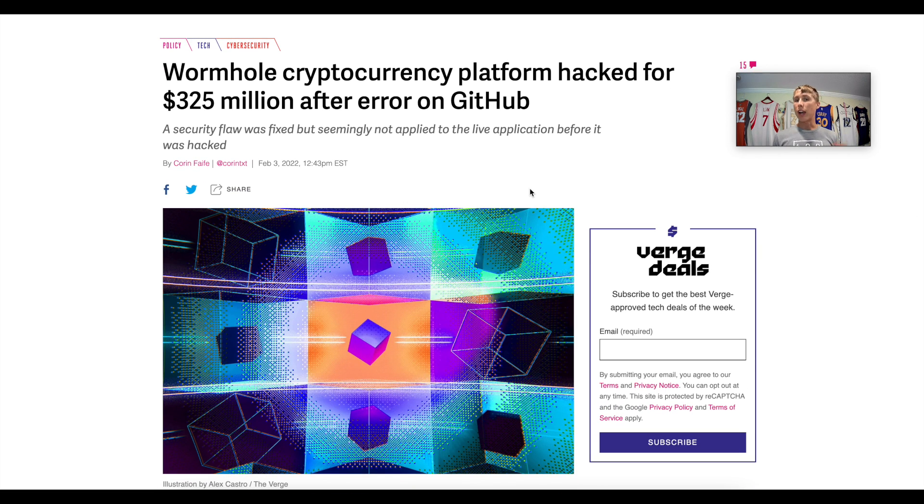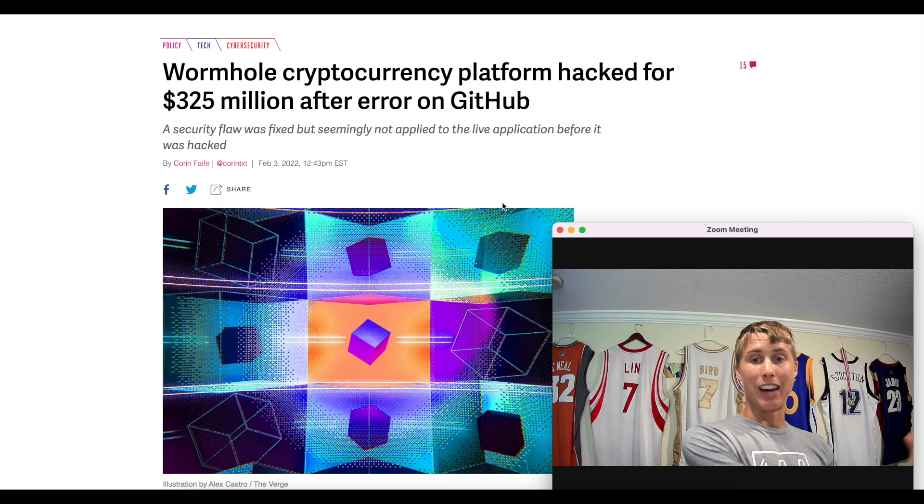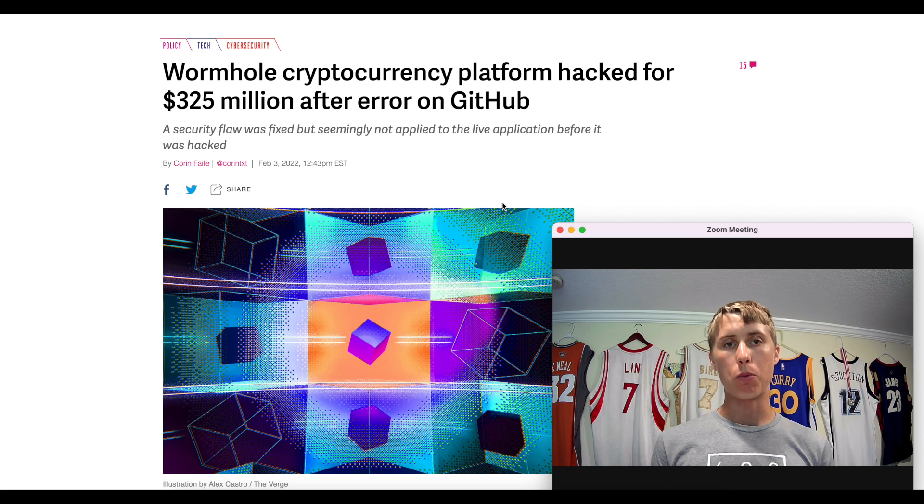This is because the funds are not there — they were hacked. The funds bridged on Harmony can't be made good because the money isn't there. There's also the Wormhole bridge, which was hacked for 325 million dollars on Solana. The chains that have stood the test of time are Bitcoin and Ethereum. Also, a contributing factor to the USDC peg on Harmony is that to redeem USDC for actual US dollars with Circle, that redemption point is on the Ethereum network, not Harmony.